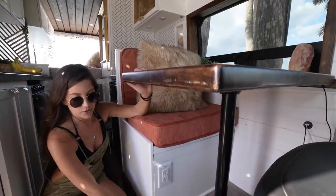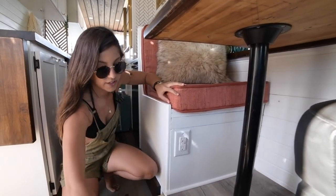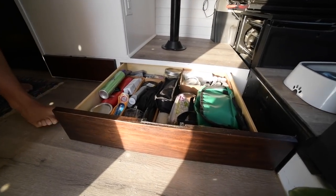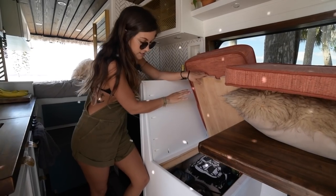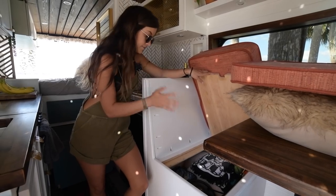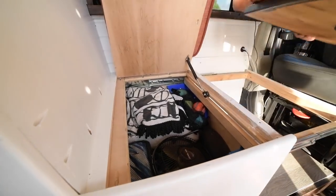Below the kitchen table we have these two drawers that we put in. These are our toiletry drawers — toothbrushes and everything we need to get ready. In here we have some extra blankets, all the dog toys, extra collars, their jackets, and other things we need like our little mini USB fan.